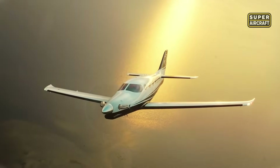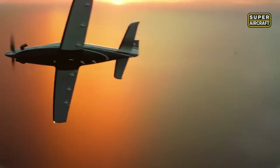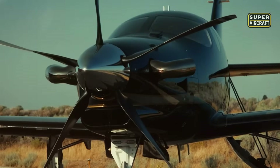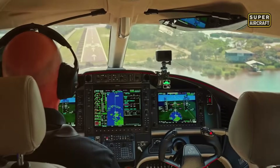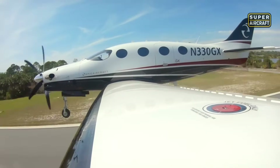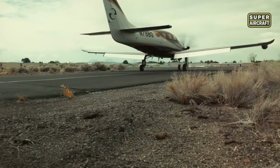Cruising at 360 miles per hour, the Epic E1000 leaves most piston aircraft far behind. Its climb rate hits 4,000 feet per minute, propelled by a Pratt and Whitney PT-6A-34 delivering 1,200 horsepower. This turbine beast carries up to 278 gallons of fuel, pushing its range well past 1,200 nautical miles, all while maintaining full throttle stability and precision.